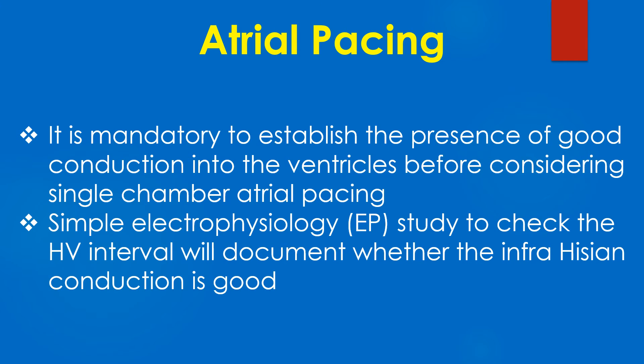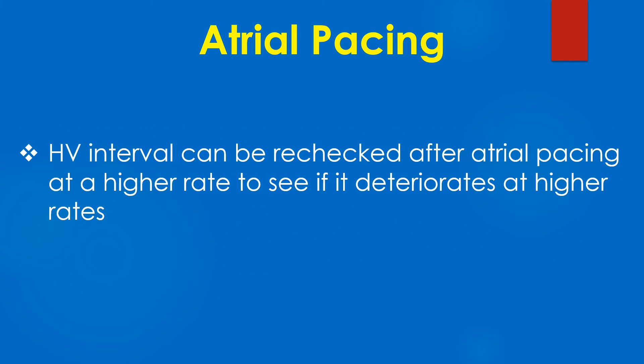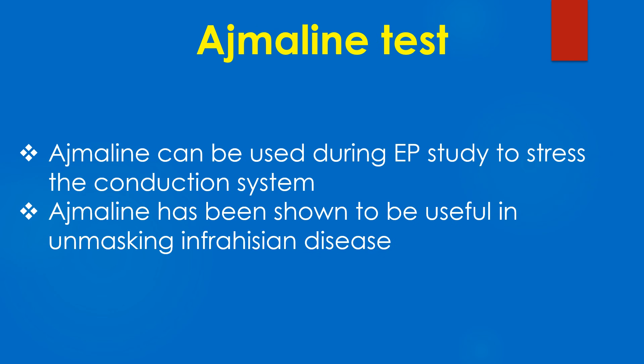A simple EP study to check the HV interval will document whether the infrahisian conduction system is intact. The HV interval can be rechecked after atrial pacing at a higher rate to see if it deteriorates. Ajmaline can also be used during the EP study to stress the conduction system.